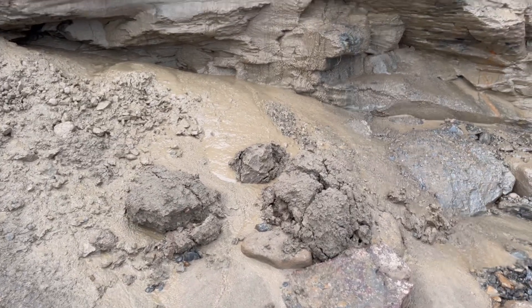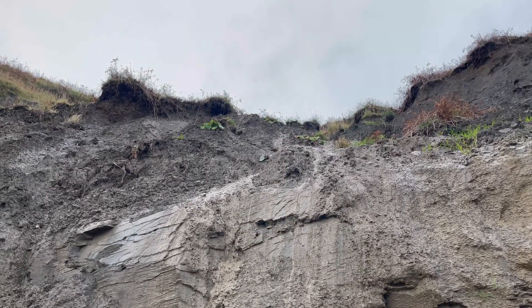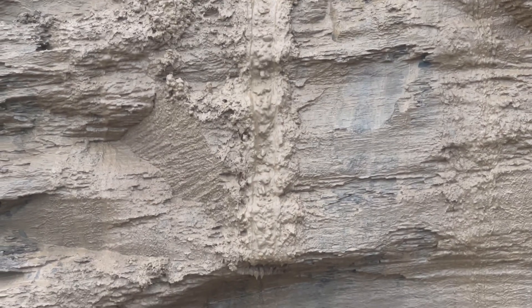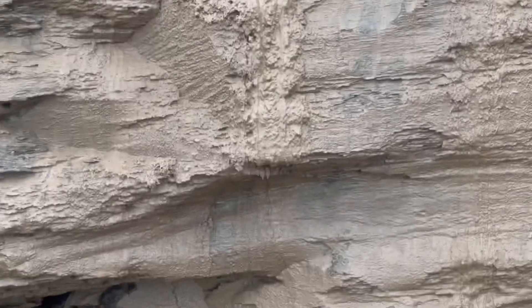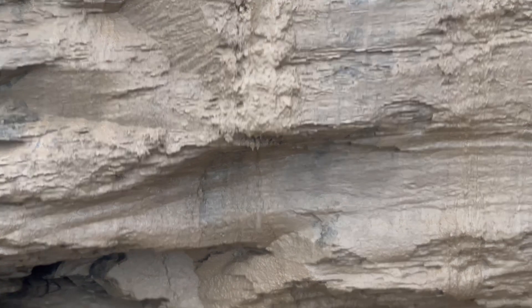Quite a lot of mud here has begun to slip down, and there's loads more to come as well. Some sliding down just there — just a little trickle of it — but quite often much bigger amounts come down.